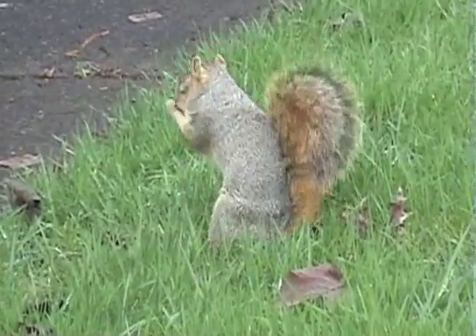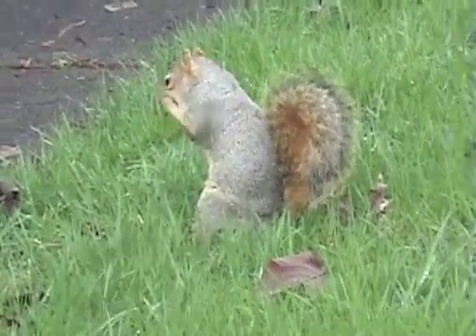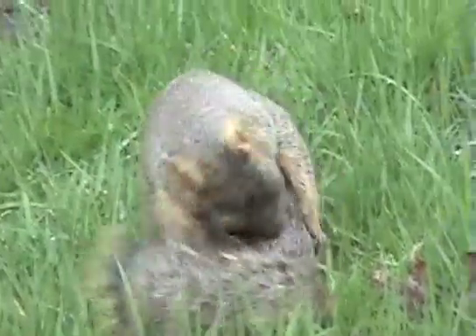This is my assistant, the squirrel. It's a little dirty today.